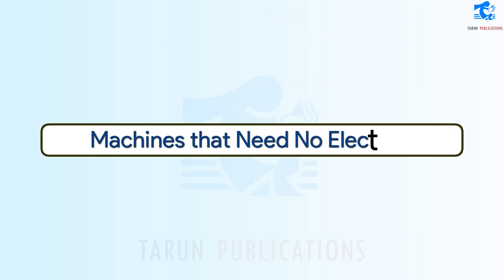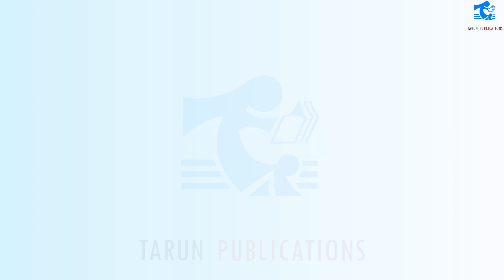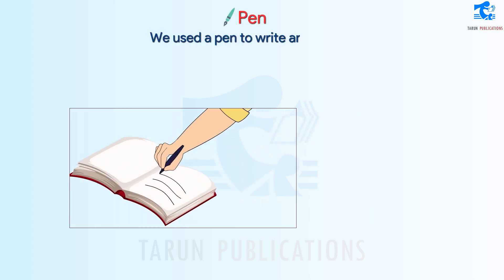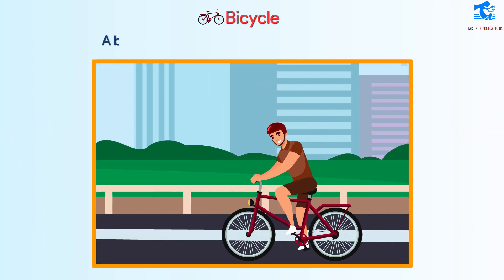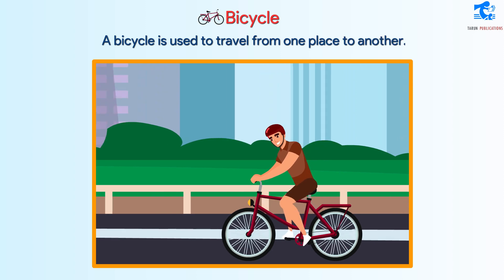Machines that need no electricity: We use a pen to write and draw. A bicycle is used to travel from one place to another.